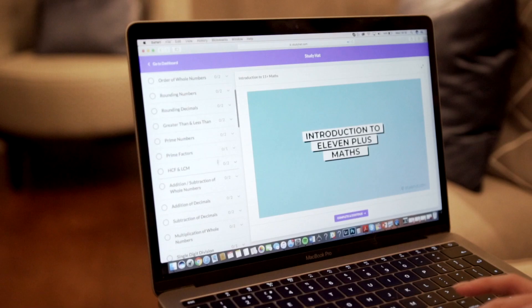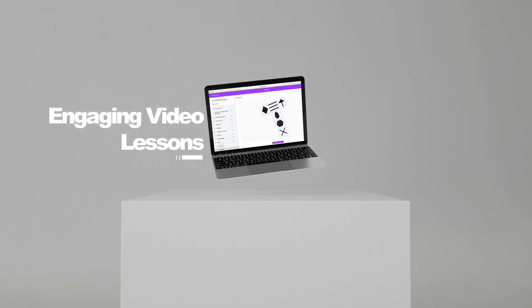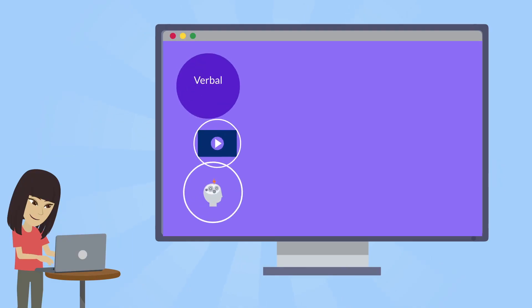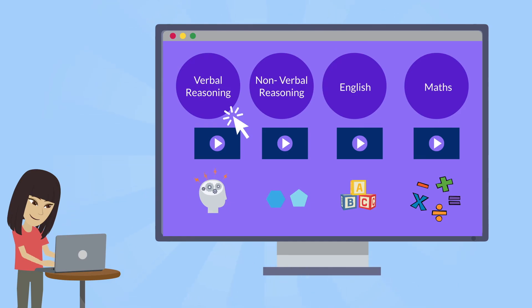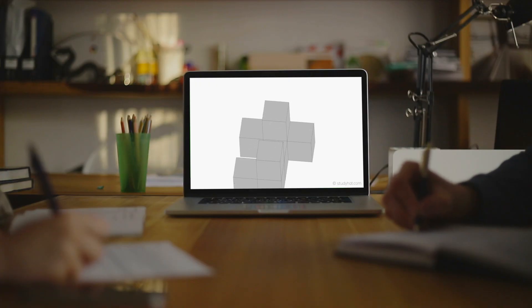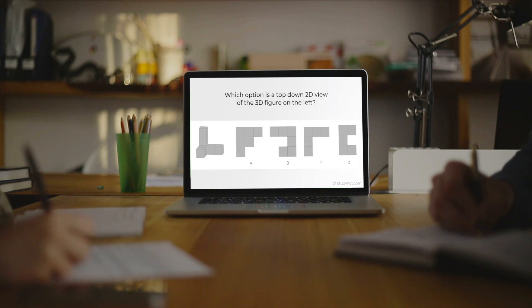Our teachers have created over 150 engaging video lessons dedicated to the 11 Plus, covering English, maths, verbal reasoning and non-verbal reasoning. And best of all, it's all for a fraction of the cost of a tutor. Since we like to keep things simple here at Study Hat, here's how it all works.